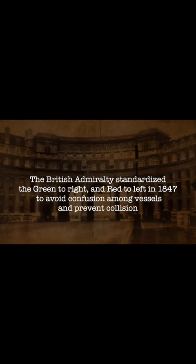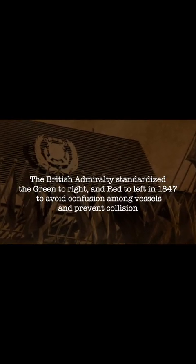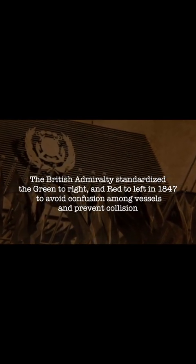The British Admiralty standardized green to right and red to left in 1847 to avoid confusion among vessels and prevent collision. Within a few years, the British standard was adopted by nearly all seafaring nations of the world.